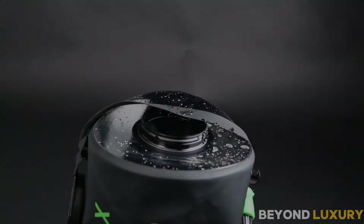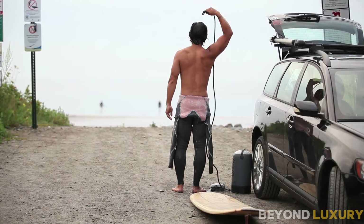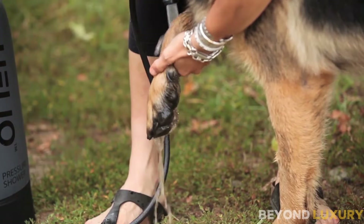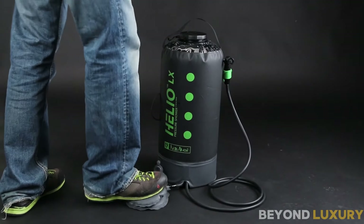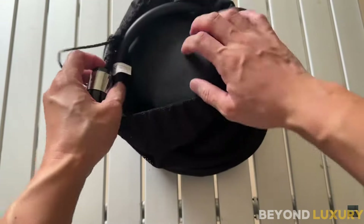The Nemo Helio uses a pressurized system powered by an easy-to-use foot pump. Just give it a few pumps and you'll have a steady, high-pressure water stream. It delivers up to 7 minutes of continuous water flow, depending on the pressure you apply with the foot pump. It's available for just $129.95.